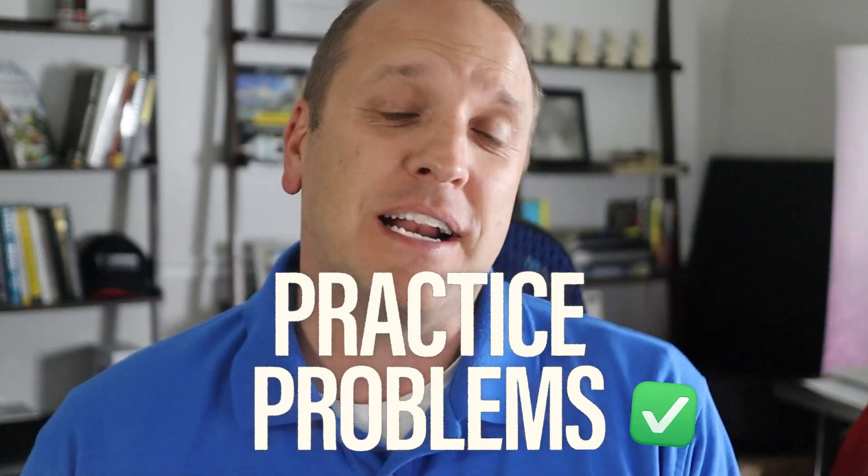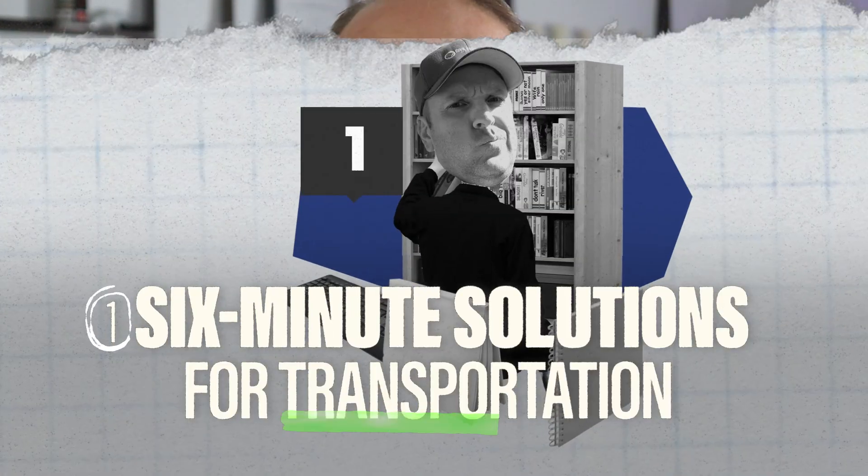Now let's dive into the 540 practice problems I promised you. Number one is the Six Minute Solutions Transportation Depth problem set by PPI, which comes with 93 multiple choice transportation questions similar to those on the PE exam. The most common complaint is that the questions are actually a lot harder than the real exam — which is probably a good thing, because if you can nail the harder questions during prep, the real exam will feel much easier. The problems come with step-by-step solutions to show you the most effective way to solve them.